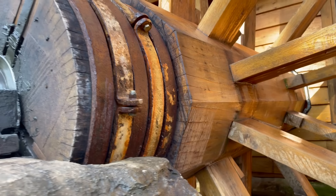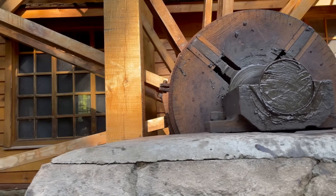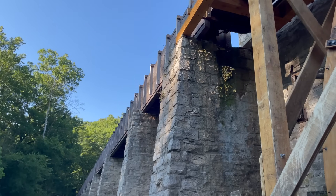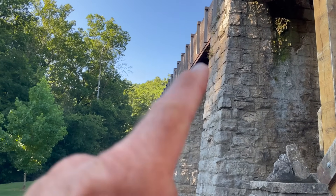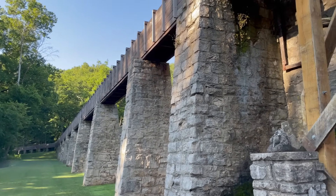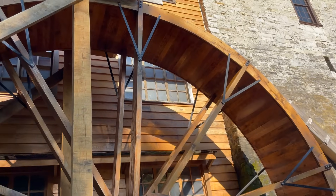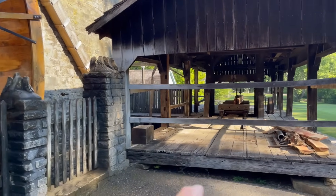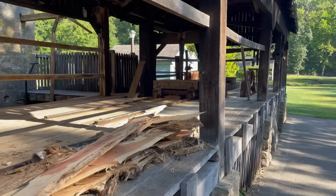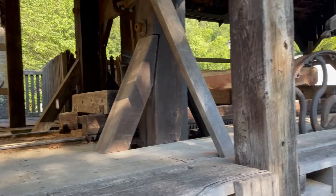It's got a grist mill on the inside, so when they get up and running we're going to go in and check it all out. Yeah, huge flume — PVC in the flume. They just redid the flume with some trees that came out of McCormick's Creek State Park when a tornado damaged those. They put those trees down here, milled them into lumber, and redid the flume. And what really appeals to us is right next door there is a sawmill, also water-powered — though I think this has a different power source. We'll check that out in a minute.